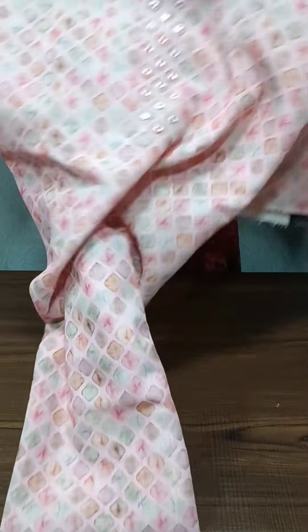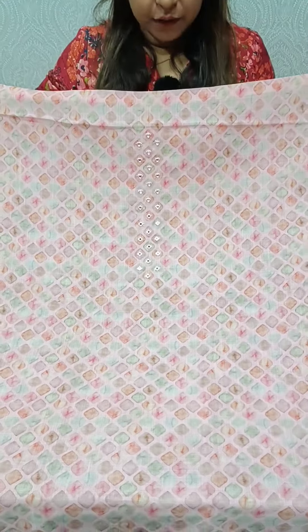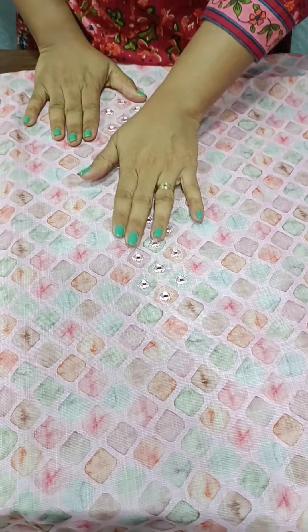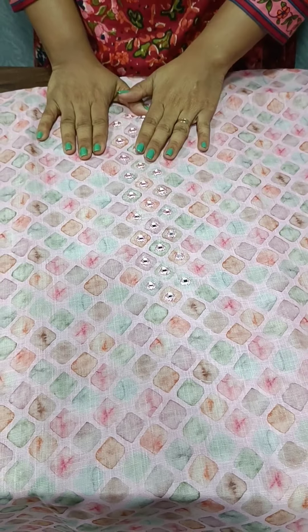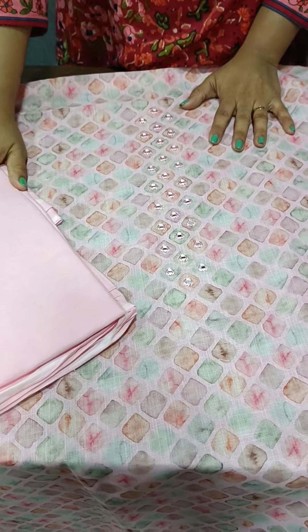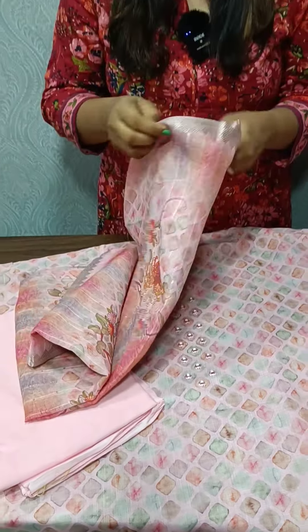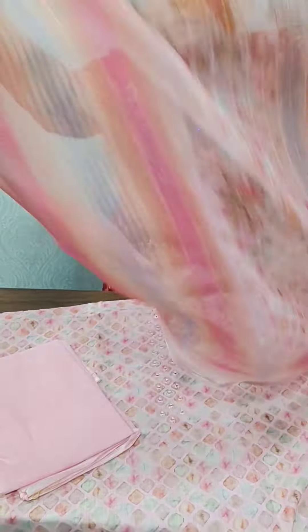We have a print top. We have a pattern on the top — just on the highlight, we have a beautiful, original neckline. The bottom is soft-tight cotton bottom, same tone-to-tone. We have a different weaving border.